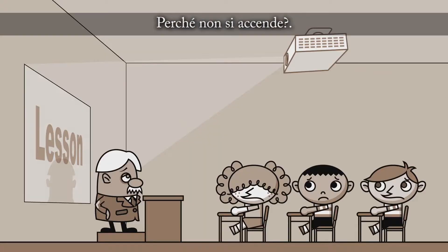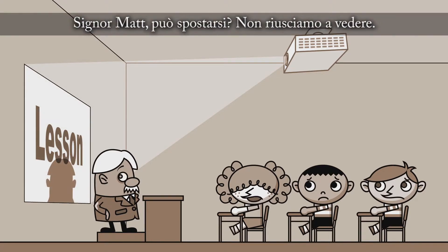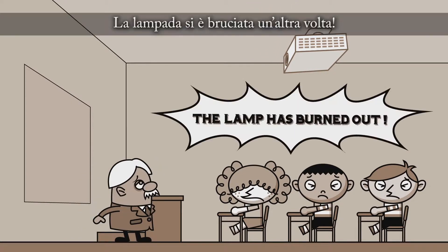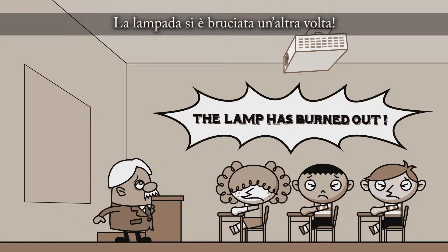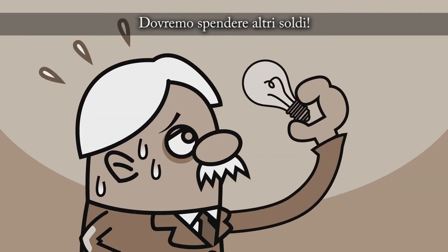Why doesn't it light up yet? Mr. Matt, you're in the way — we can't see. The lamp has burned out again. I just changed it recently, but it's going to cost us money again.